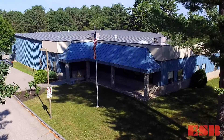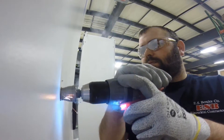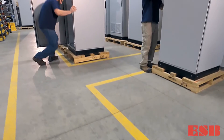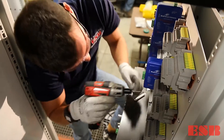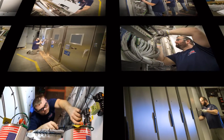Inside the Utility Division headquarters in Auburn, Maine, ESBolas' staff of panel fabrication experts manufacture some of the best-built protection control relay cabinets in the business. ESB's knowledgeable and skilled team of IBEW-trained technicians closely follow industry best practices to produce panels of the highest quality.